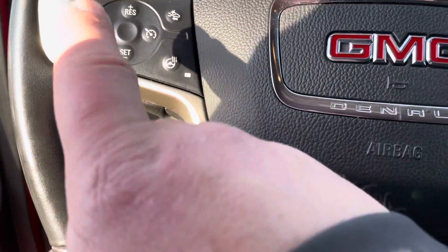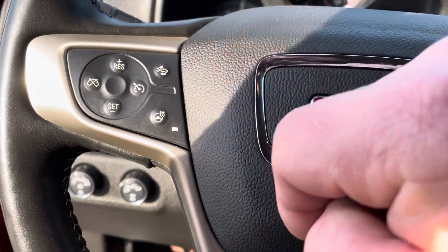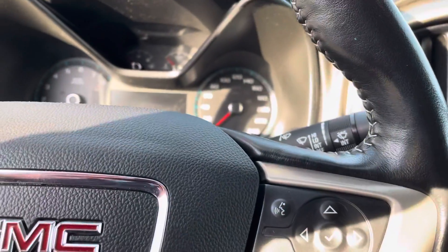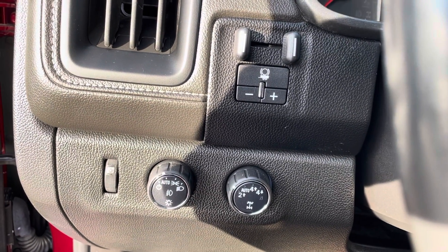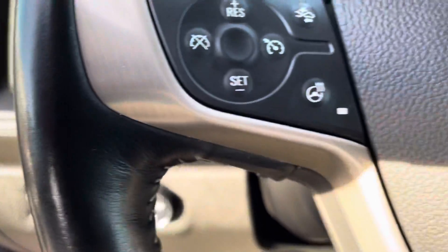Inside we have our cruise control on the left, and that's a heated steering wheel. That's your pre-collision warning, and there are menu options to go through the center dash. The trailer brake controller is located right there, as well as automatic headlights. Your four-wheel drive controls are there as well — nice and easy access.